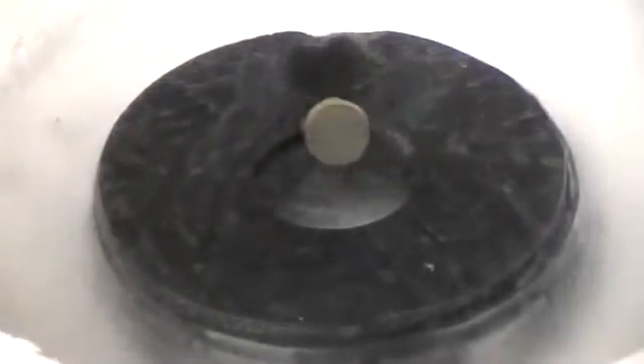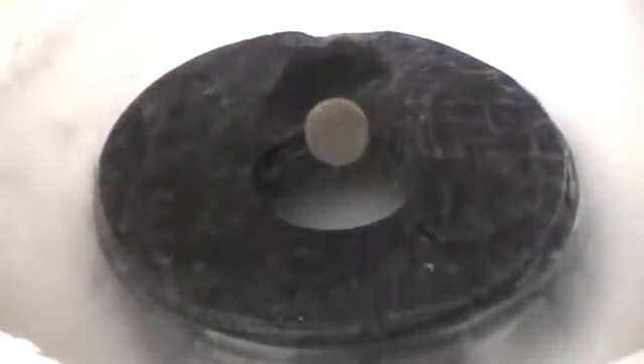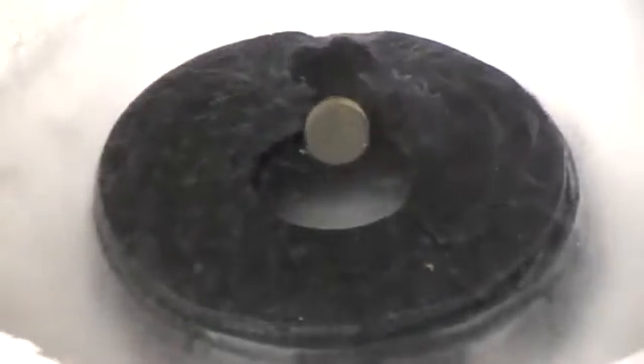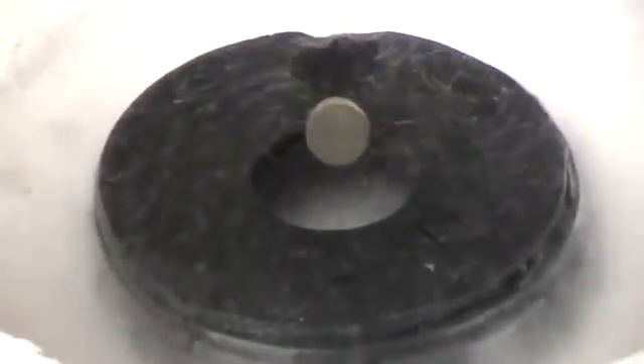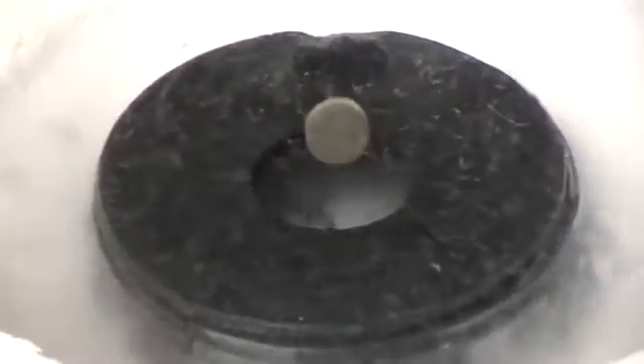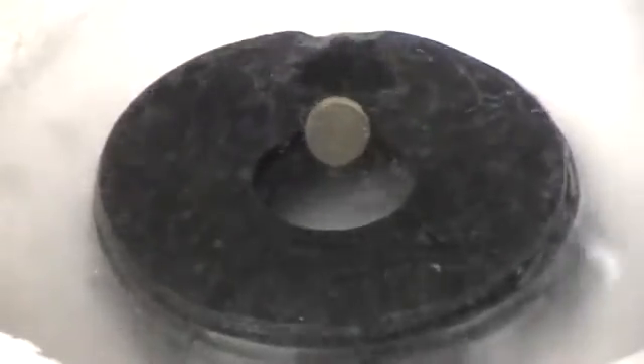It looks to me like it is increasing. There's a little white speck on the edge of the magnet that I'm watching, and it looks like it's going a little bit higher every time until it rolls over. And sure enough, the magnet is now in continuous rotation in one direction, spontaneously.